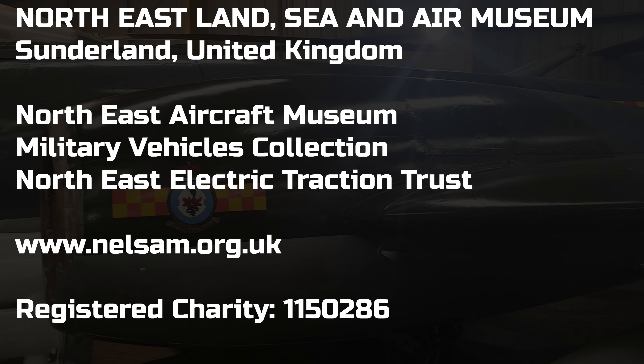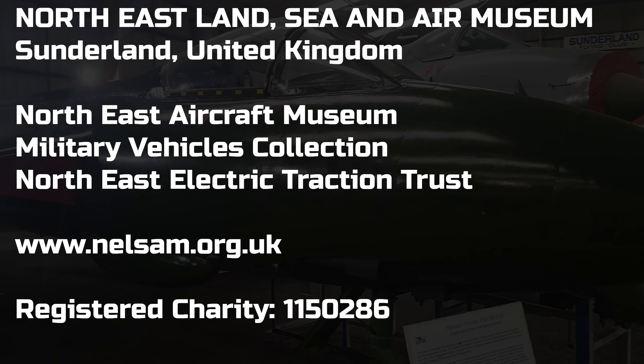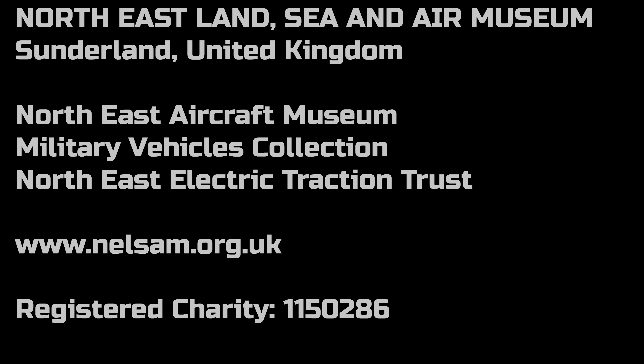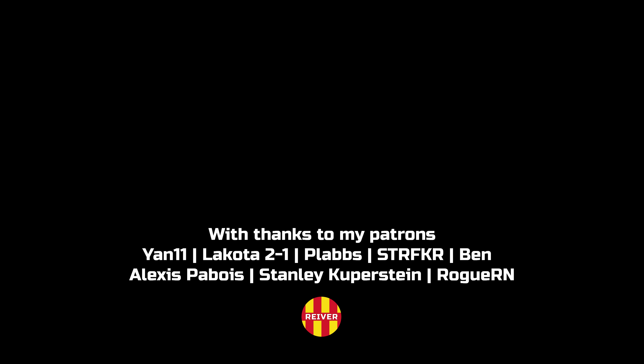There are also two well-preserved examples of important American jets. This North American F-86D Sabre served with both the US Air Force and the Hellenic Air Force over its history, and is marked in the livery of the Sabre Knights aerobatic team. There is also this F-84F Thunderstreak, which also served with both the US and Greek Air Forces; this example is marked in its Greek livery.